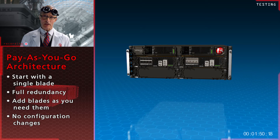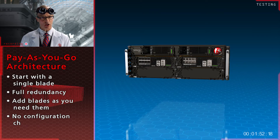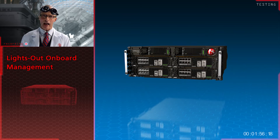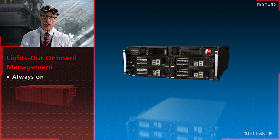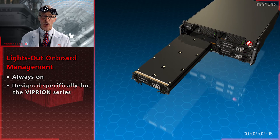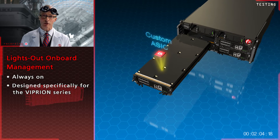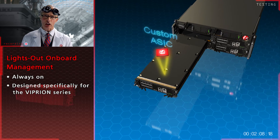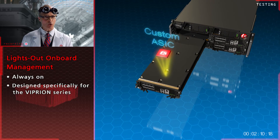Quite different than their competitors' pay-through-the-nose architecture. Unique to the Viprion is a lights-out-on-board management system, which is always on. F5's crack engineers designed the integrated diagnostic specifically for the 2400. You just cannot do this sort of thing with an off-the-shelf ATCA or motherboard design.